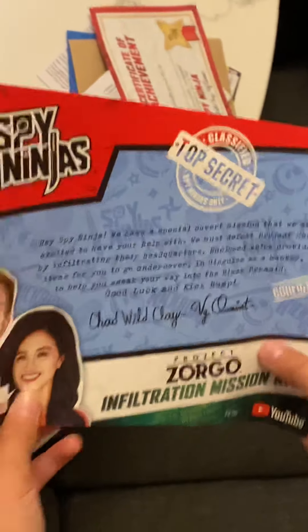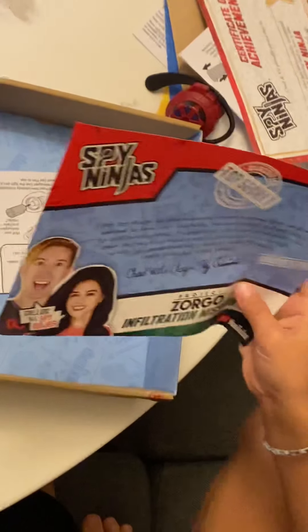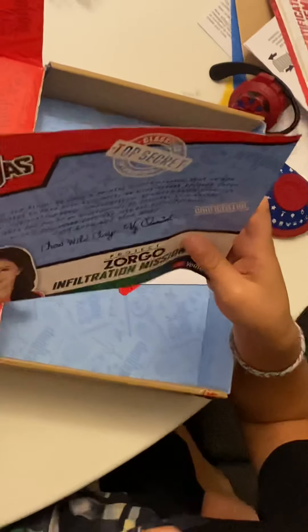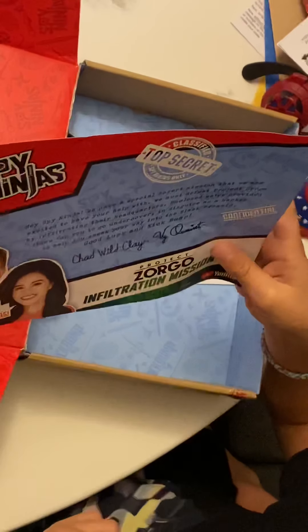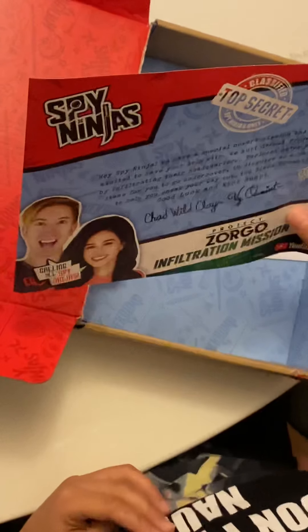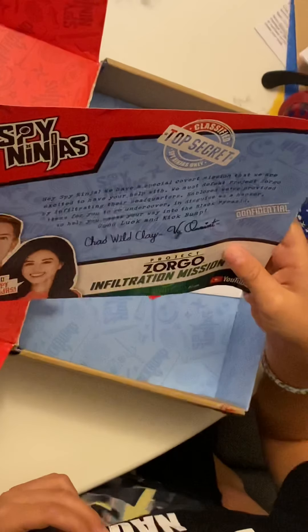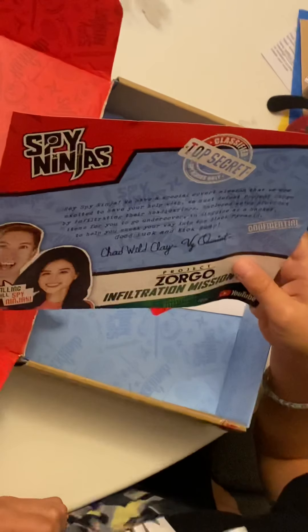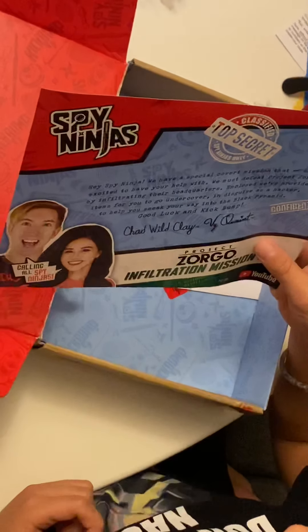Hey Spy Ninja, we have a special covert mission that we are excited to have your help with. We must defeat Project Zorgo by investigating their headquarters.